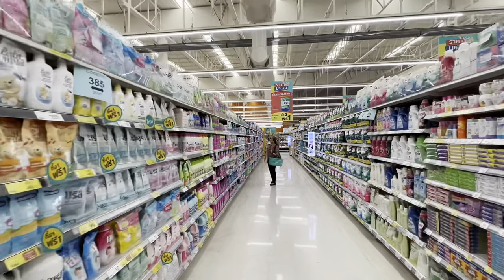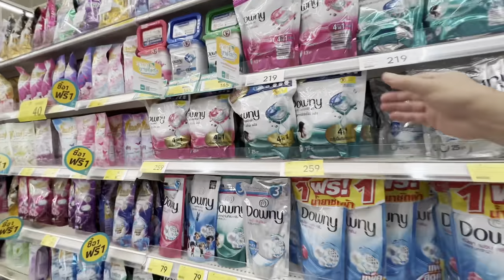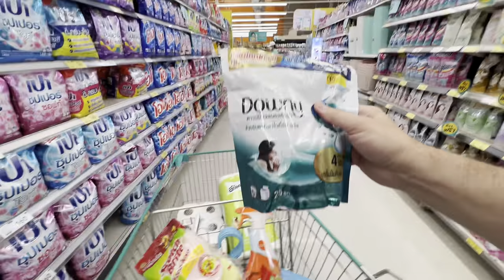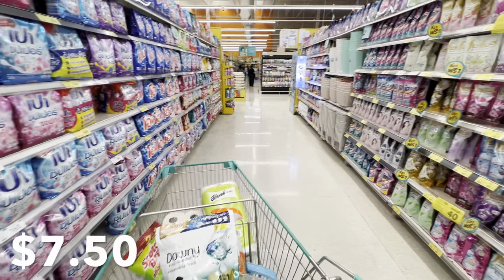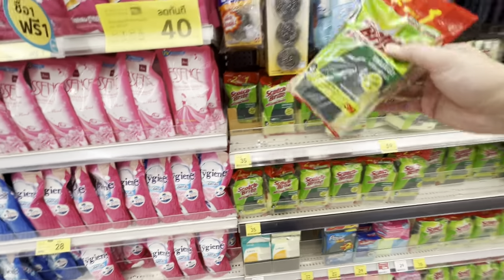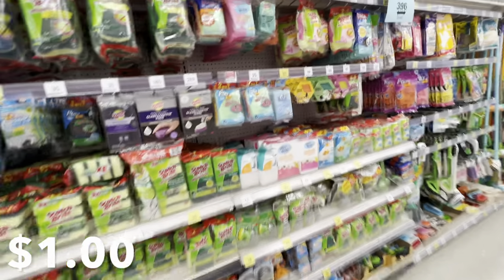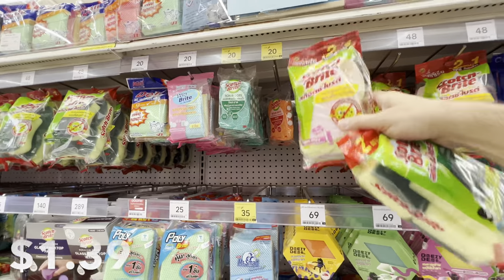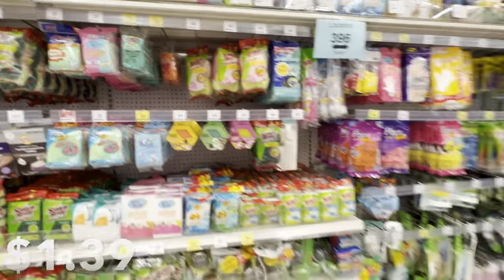Next up is probably my least favorite aisle — the detergent aisle — because there are so many different detergents here in Thailand. Fortunately, I only use the little blue pill tablet things, so those are pretty easy to find. Twenty-five pods for 259 baht, approximately eight dollars US. I also need some Scotch-Brite sponges: a three-pack for 35 baht, basically one dollar, and another non-scratch three-pack for 48 baht, about a dollar fifteen.